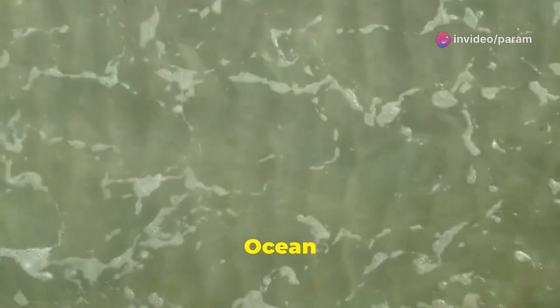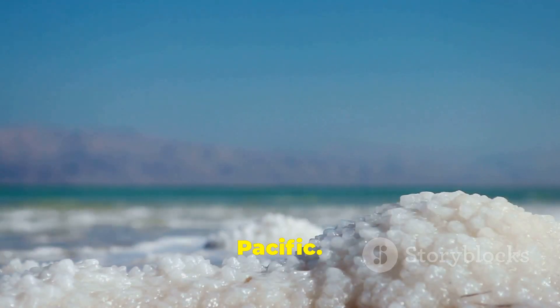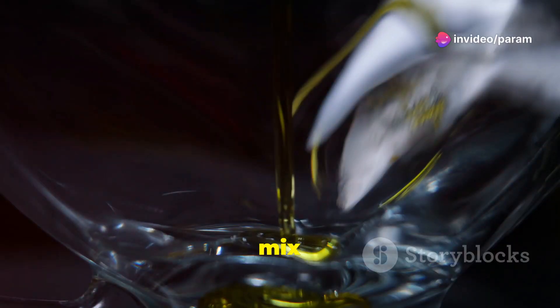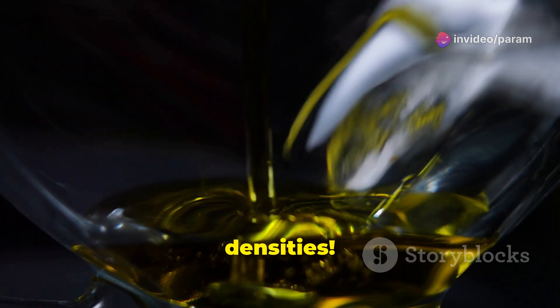Well, it's all about the water's density and the ocean currents. First up, density. The Atlantic Ocean has a higher salinity and therefore it's a bit denser than the Pacific. This difference in density means that the two bodies of water have a hard time mixing. Imagine trying to mix oil and water in a jar — they just don't blend well because of their different densities.